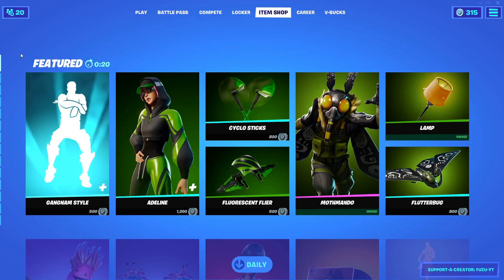What's going on guys, Fuzu here, back again with another daily item shop video. Today is March 9th, 2021. Hope you guys are enjoying your day-to-day.